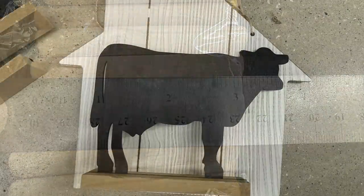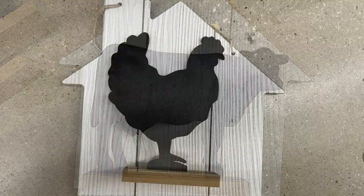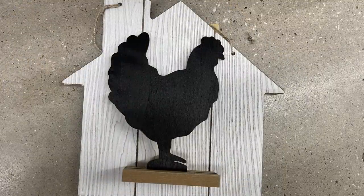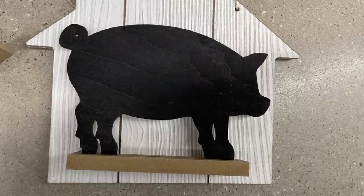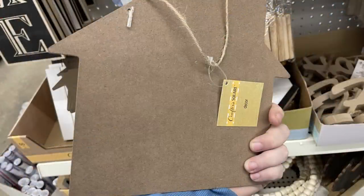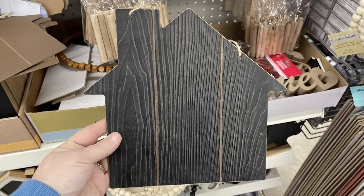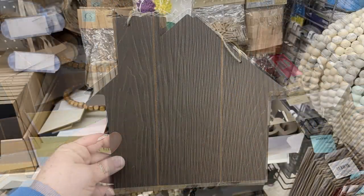We've got these large farmhouse signs on a stand - you can get the black painted cow, the rooster, or the pig. Then there's the wood palette house which comes with the hanger in white wood palette look. Here's a view from the back, and you could also purchase it in black wood grain or brown wood grain.